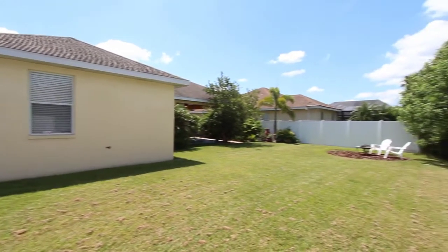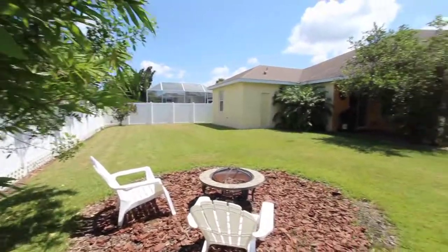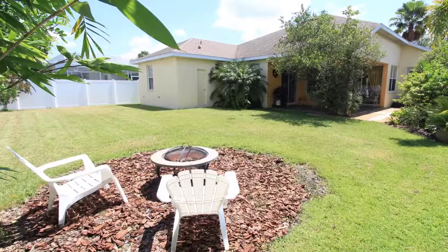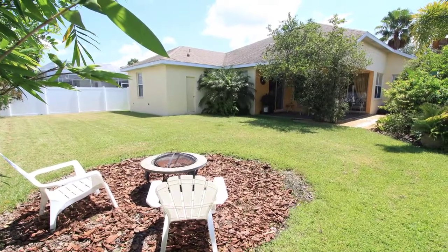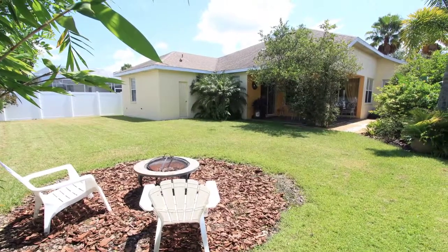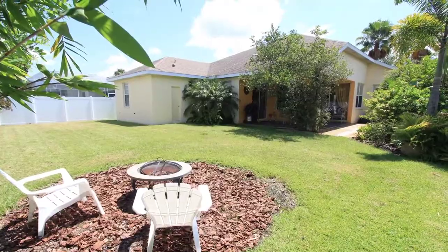Living in Riverwalk Village is a fantastic place to call home. You've got only a few miles away from Main Street, which has plenty of shopping, movie theaters, dining, and the hospital. You're all in Lakewood Ranch with the A-rated schools. This is definitely a must-see house — I encourage you to add this to your short list today. Have a great day.